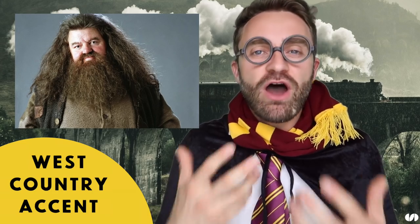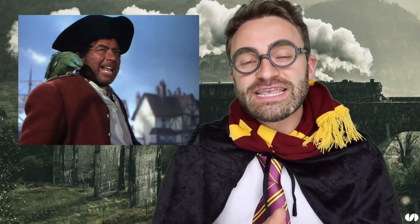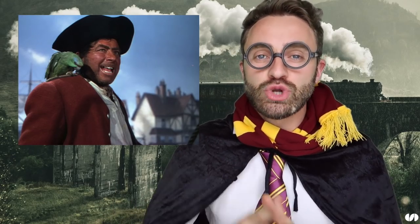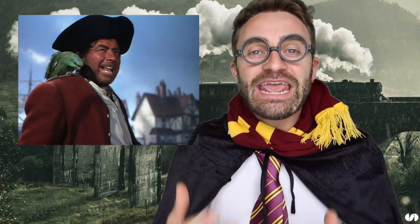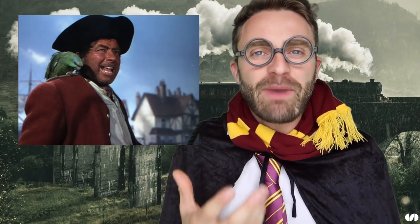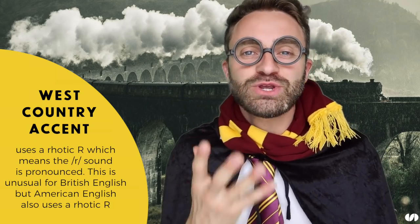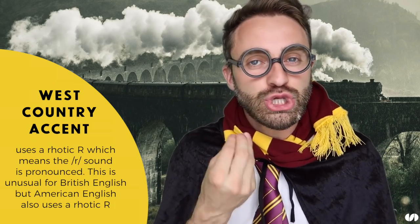This accent you might have heard before — it's commonly associated with pirates. The reason for this is there was a film many years ago called Treasure Island with an actor called Robert Newton who played Blackbeard. He came from Devon and used his West Country accent. If you think about some of the main sounds — the R, the 'far', the 'yar' — the R sound is extremely strong, and that's because the West Country accent has rhotic R. It's a very strong R.